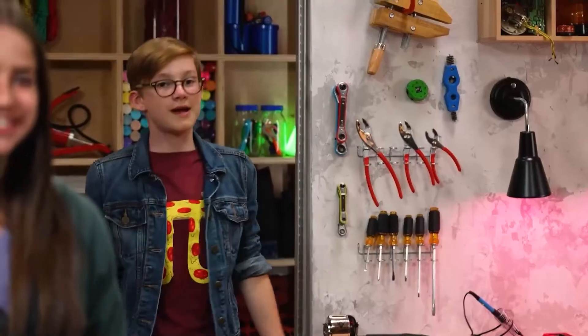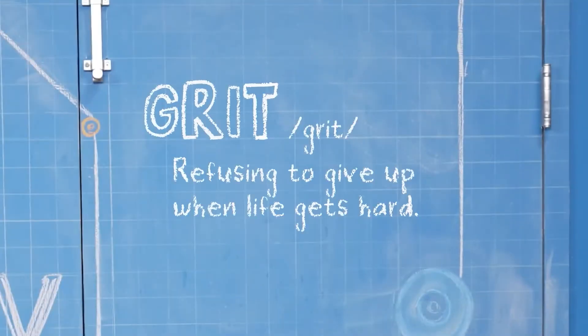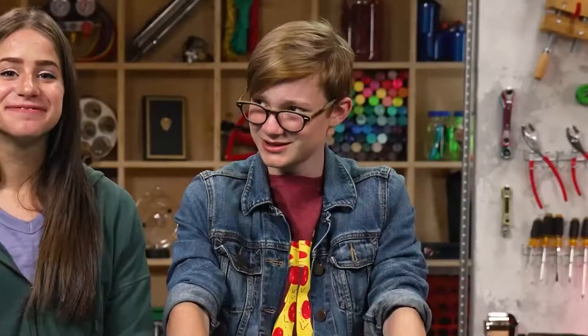Hey, I'm Skylar. And I'm Sebastian. We're talking about grit, which is refusing to give up when life gets hard. Or refusing to get grouchy when every day for a whole week is cloudy. I like cloudy days. Really? They're good for thinking and reading. And hot chocolate.